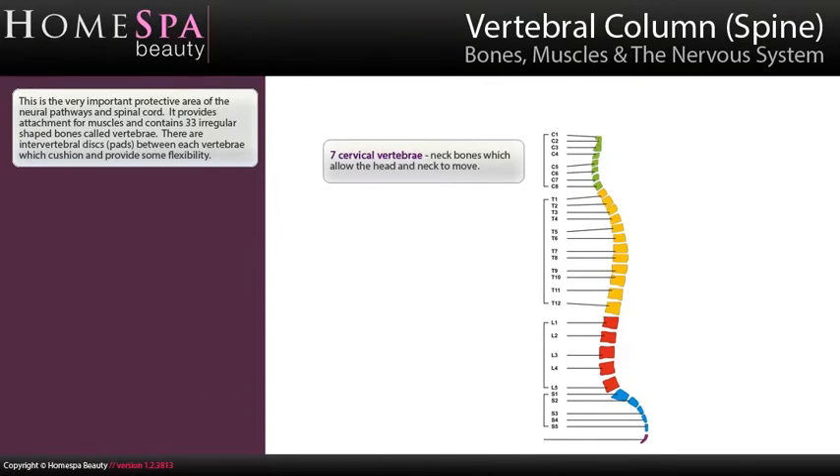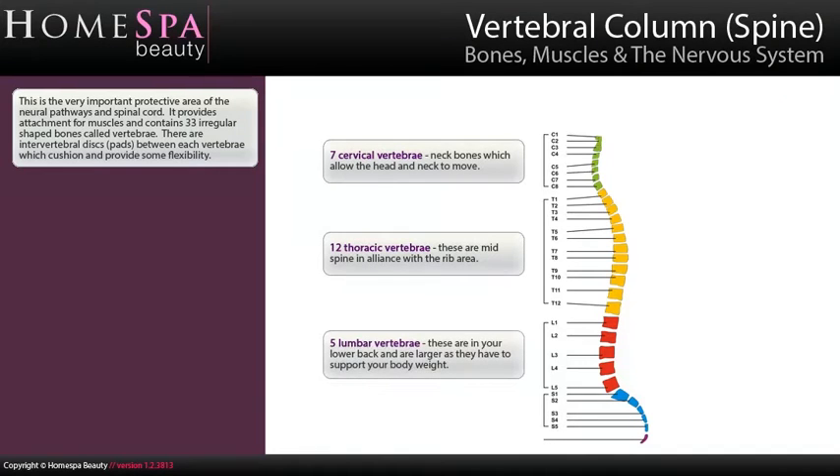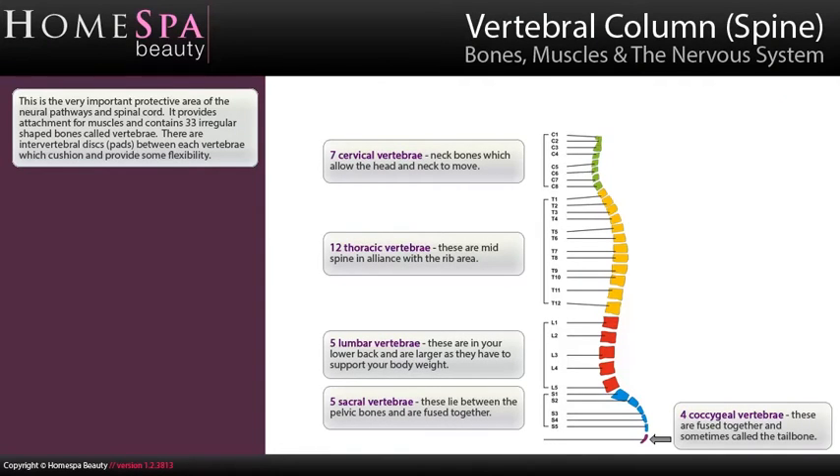The vertebral column, or spine, is a very important protective area for the neural pathways and spinal cord. It provides attachment for muscles and contains 33 irregular-shaped bones called vertebrae. There are intervertebral discs — pads — between each vertebra, which cushion and provide some flexibility.